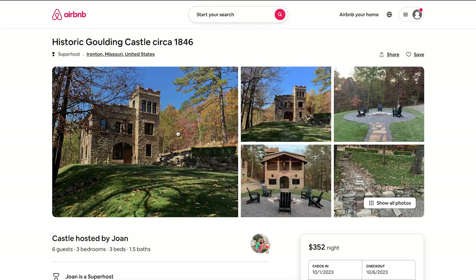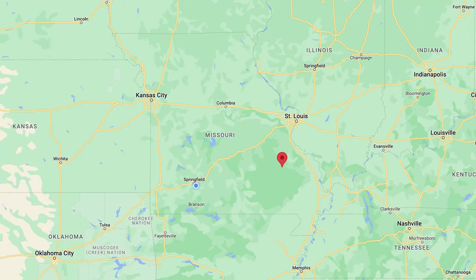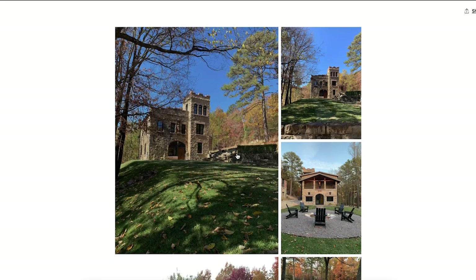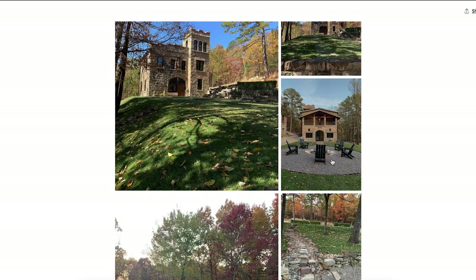The next one is actually one of my favorites — it's a castle. How cool would it be to stay in a castle for a night or a week? It's $352 a night in Ironton, Missouri, a little more expensive than the treehouse, but you're staying in royalty. The outside is beautiful, and I love Airbnbs that have fireplaces.